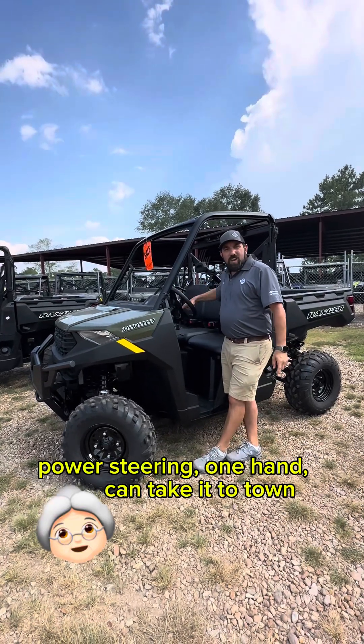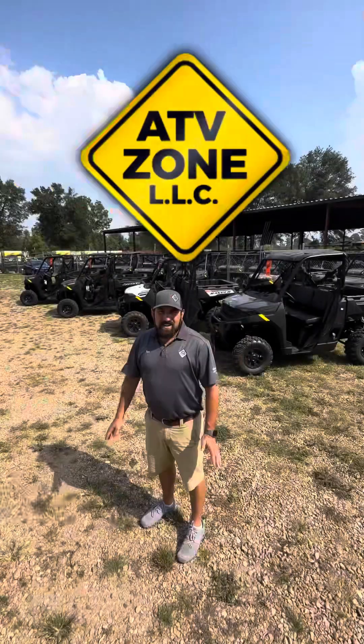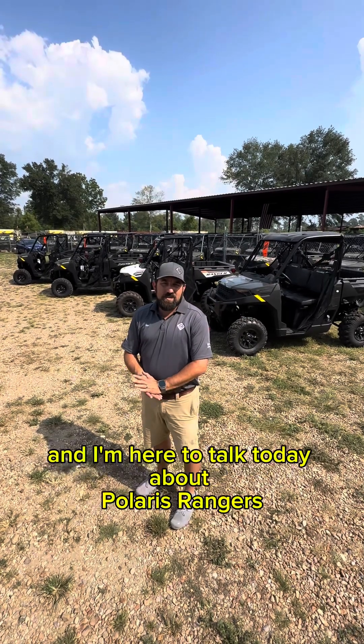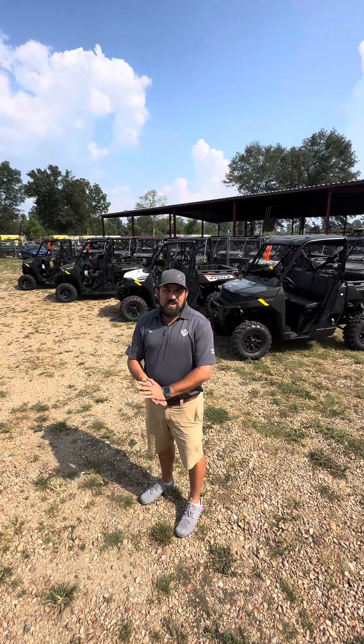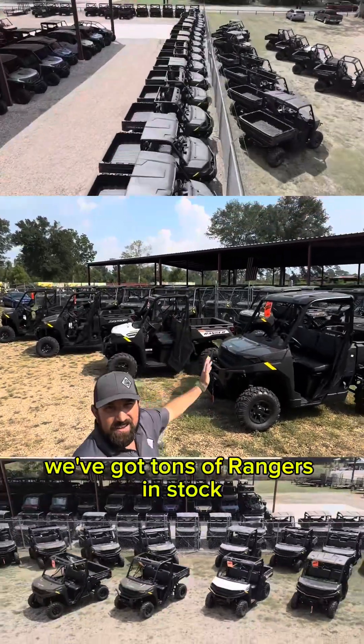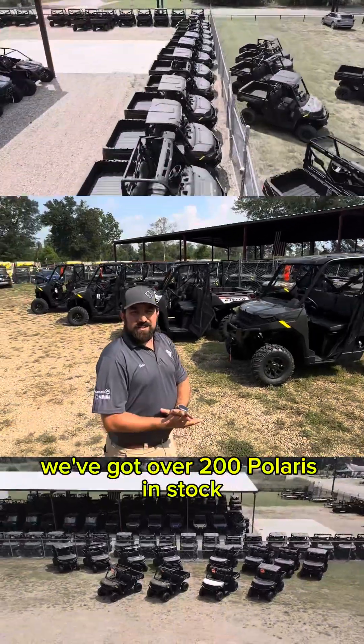Russ Thompson, General Manager here at ATV Zone, and I'm here to talk today about Rangers. We've got quite a few — we've got tons of Rangers in stock, over 200 Polarises in stock.